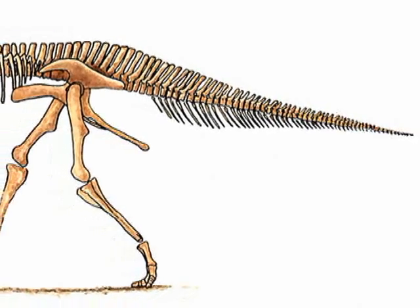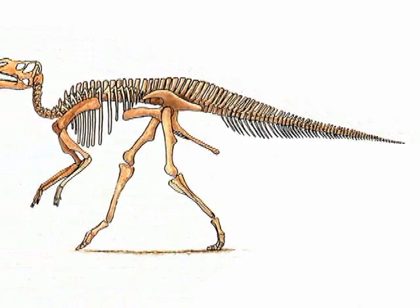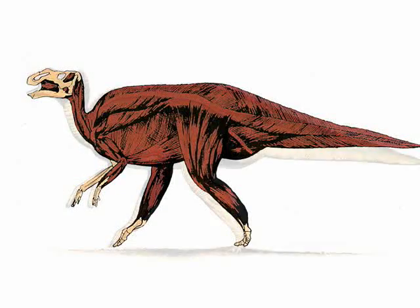Hadrosaurus foulkii was an animal that had profound impacts on our understanding of dinosaurs when it was discovered in 1858. It was the most complete skeleton of a dinosaur that had ever been found in the history of the world. So for the first time we were able to see how a dinosaur skeleton could be put together fully, what the proportions of the body were, and reconstruct the animal into a reasonable representation of how it actually looked in life.